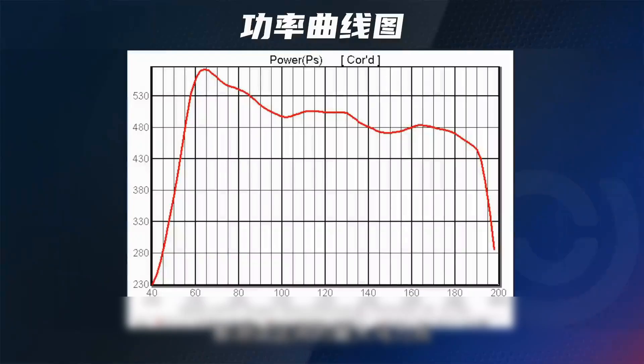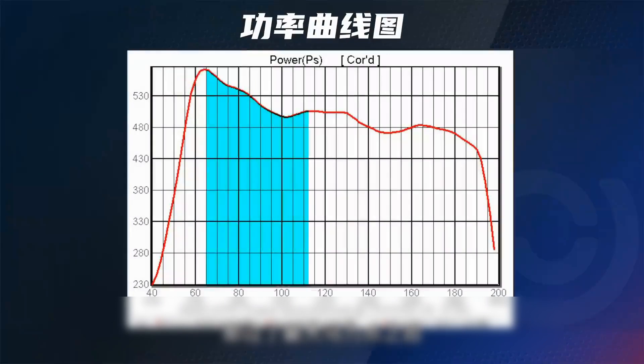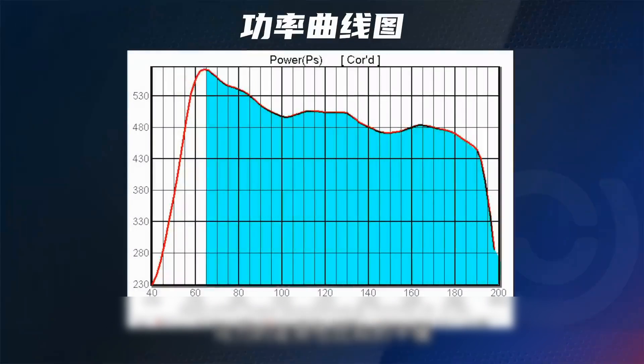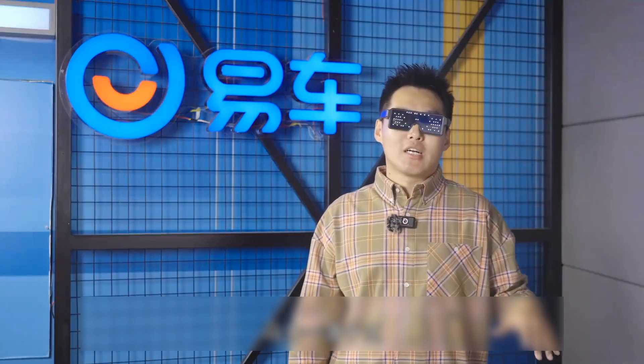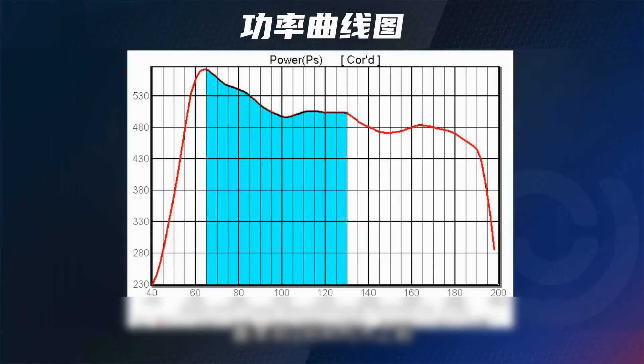The maximum horsepower point in the test range appears at around 75 km/h, with a maximum of 573 horsepower — measured in sand mode. After passing the maximum horsepower point, the horsepower trend is also relatively smooth, not like some cars with very poor rear-end output that drop sharply in the high-rev area. Basically before 180 km/h, the wheels maintain more than 480 horsepower.